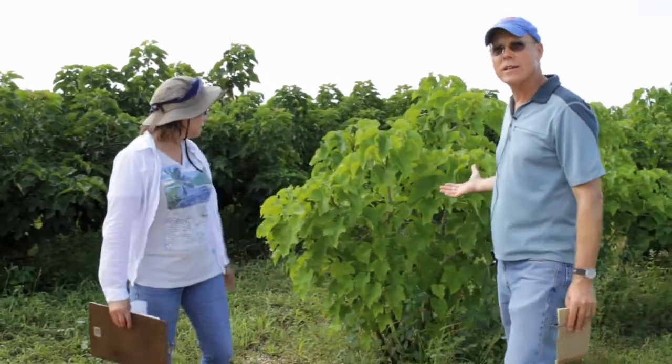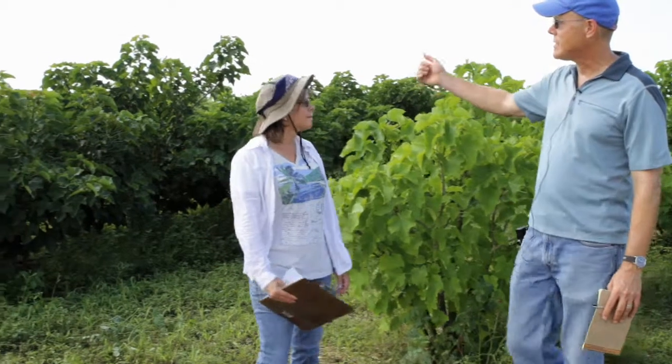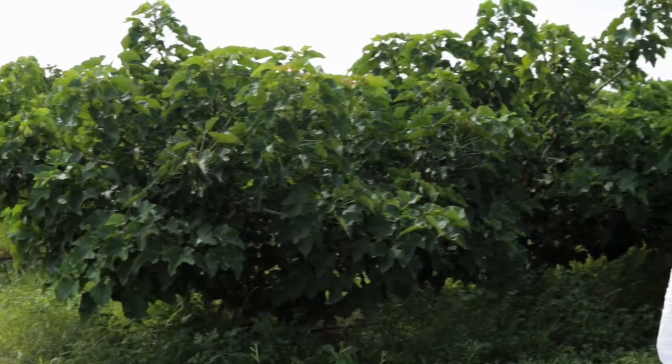Wanda and I are at the Jatropha experimental planting we have with some small trials on cultural practices. About two years ago when we were first planting this experimental plot, we were conducting a trial looking at using a biosolid or sludge material and comparing that to using chemical fertilizer for growing the plants. Here we are two years later — we're standing in front of a plant that has been fertilized with just chemical fertilizer, and then we have plants over here in the next row that were fertilized with biosolids or sludge. So what are we seeing here, Wanda? What are some of the differences?